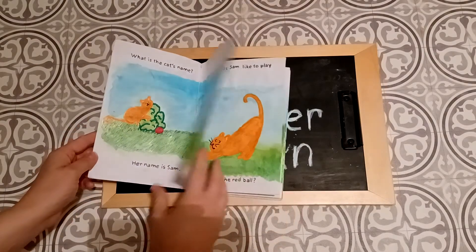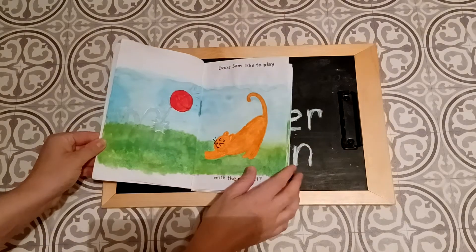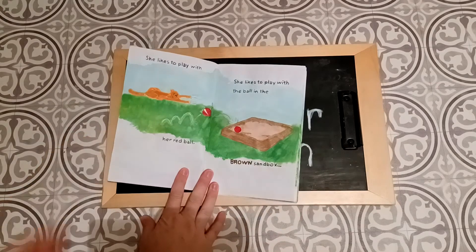It looks like it's hiding in the grass. Does Sam like to play with the red ball? What do you think? She likes to play with her red ball.